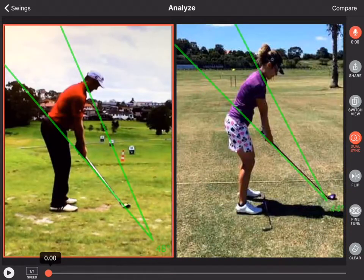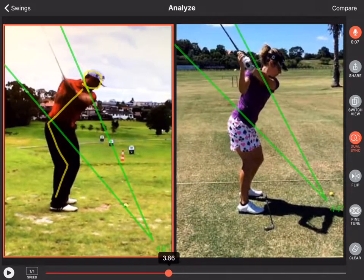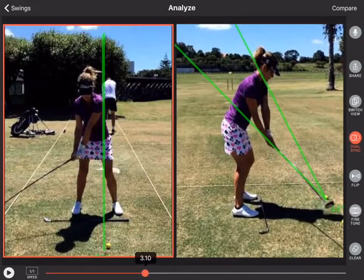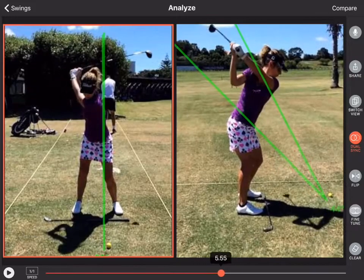Swing Profile version 6 is custom made for golf coaches, golf schools, and advanced players. Use voiceover to record lessons for your students and high-speed recording at up to 240 frames per second to see the critical movements.